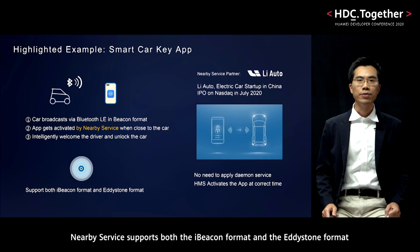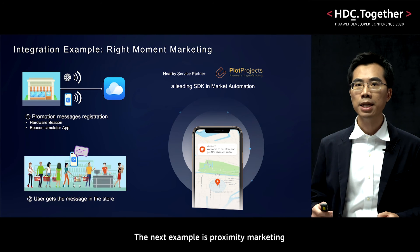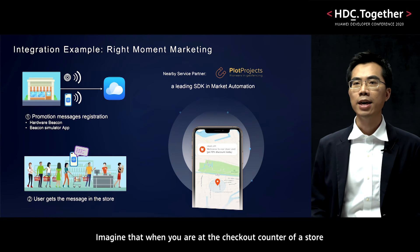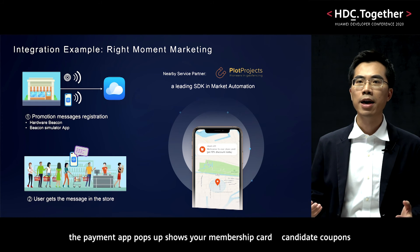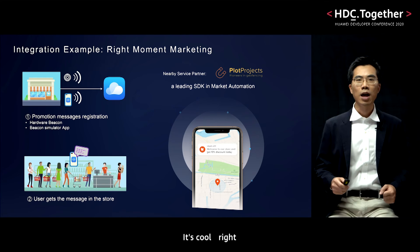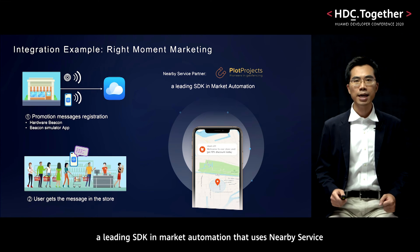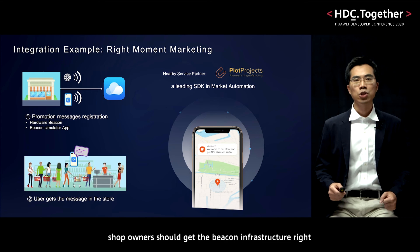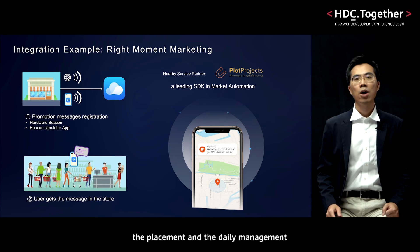Nearby Service supports both the iBeacon format and the Eddystone format. The next example is proximity marketing. The best advertisement is the one at the right moment and the right place. Imagine that when you are at the checkout counter of a store, the payment app pops up, shows your membership card, candidate coupons, and gets the payment QR code ready in advance. You can implement this function using Nearby Service directly. You can also use Plot Projects, a leading SDK in marketing automation that uses Nearby Service. The only prerequisite is that shop owners should get the beacon infrastructure right — the placement and the daily management. We are finding a way to make it easier.